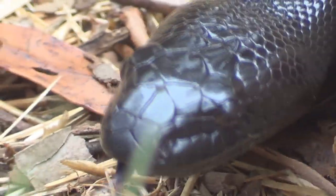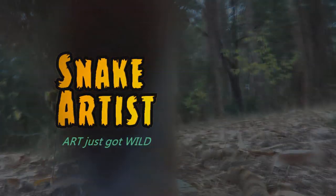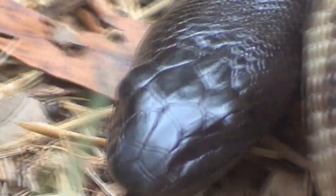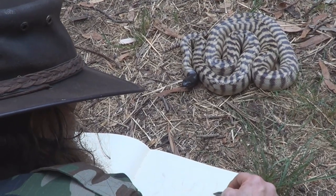The beautiful blackhead python, a real rockstar amongst pythons. It's a beautiful snake. And why that black, shiny head?